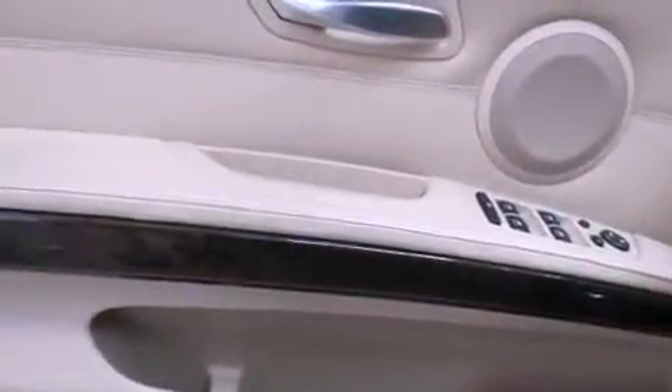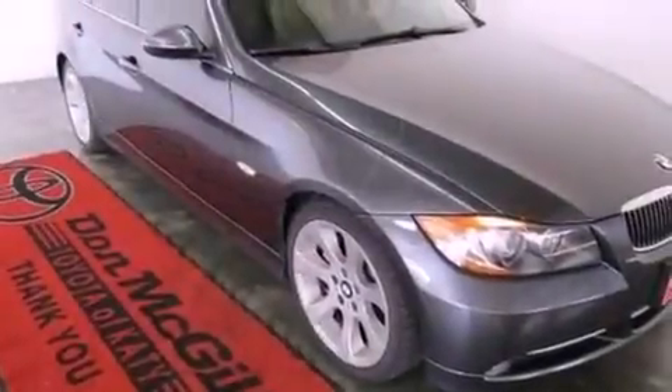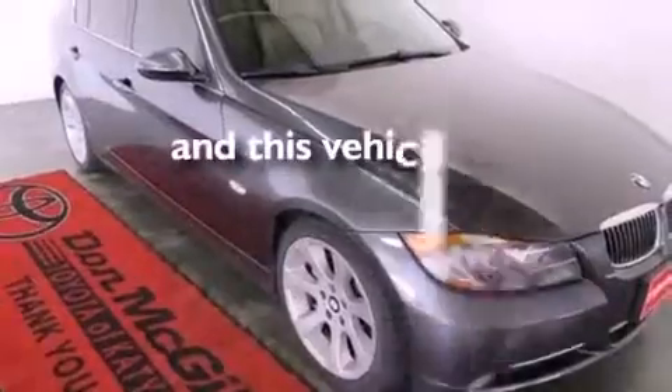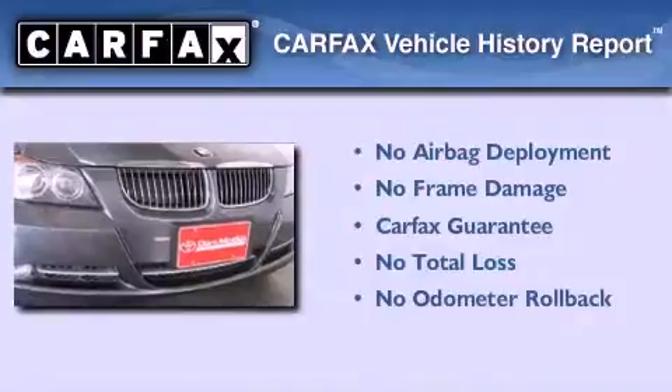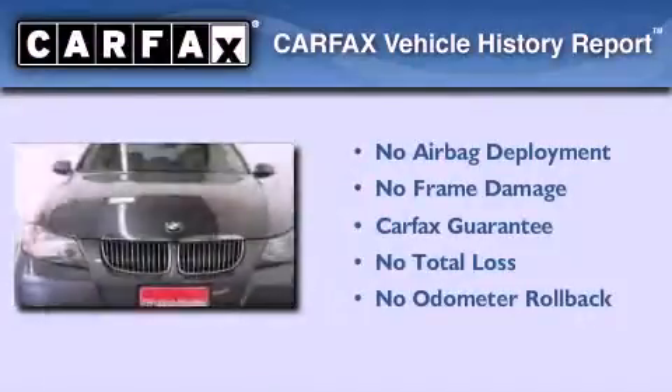A passenger side vanity mirror, an anti-lock braking system, air vents for rear-seated passengers. This vehicle has less than 37,000 miles. Not to mention that this BMW qualifies for the Carfax buyback guarantee.